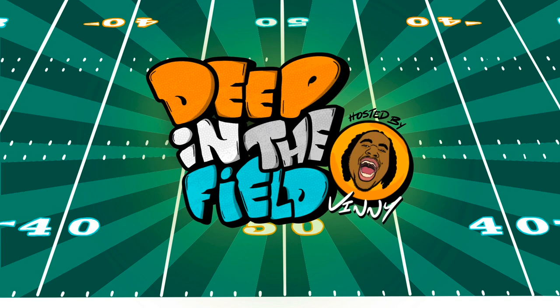Yo what's up everybody, it's your man Vinny and we are deep in the field, so grab your cleats and strap up.